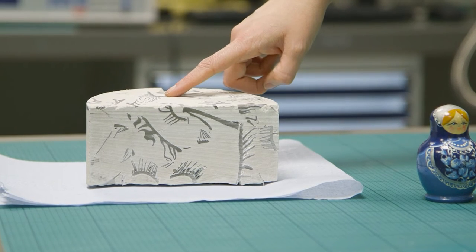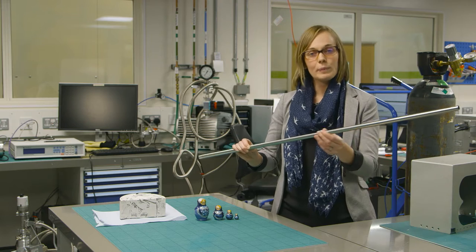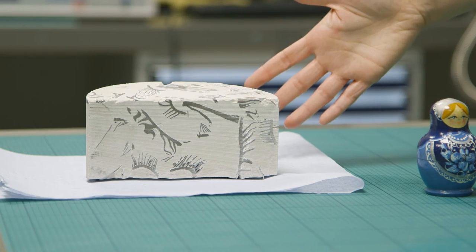What we have here is some Magnox Swarf encapsulated in a cement material. Magnox Swarf is the outer casing of a fuel pin, like this one. The fuel pin gets chopped up into small tiny pieces, and these tiny pieces of the outer metal casing can sometimes contain uranium, which is very radioactive. So we encapsulate it within something solid and safe — it goes into a drum filled with cement — and you get a waste form which looks a little bit like this.